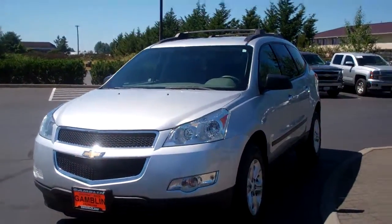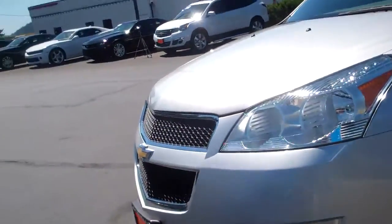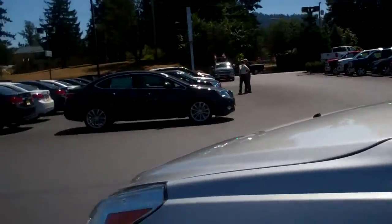Hi guys, Ian here from Mark Gambler Motors with the 2011 Chevrolet Traverse LS. You can see it's very clean — it's a great family vehicle and there's tons of room in it.